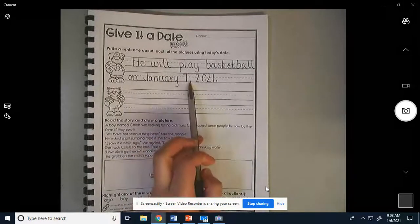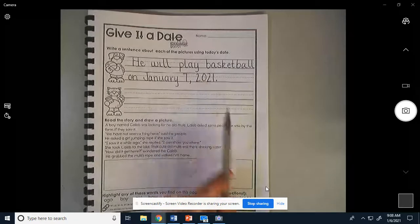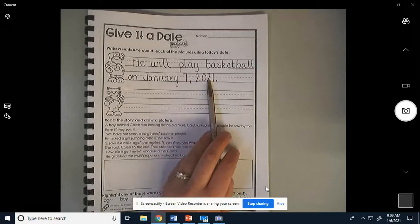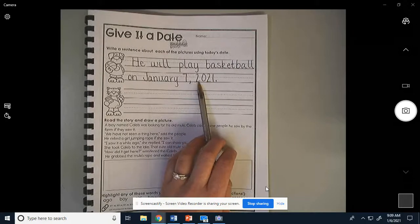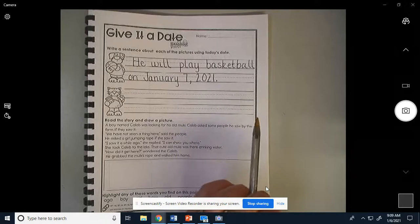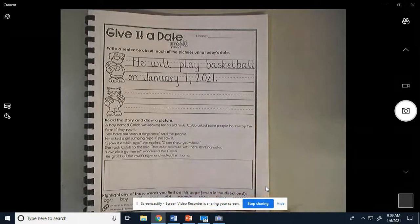We always have a comma in between the day and the year to separate them, because if you put the seven and the 2021 together it would look like 72021. We don't want it to look like that — we want it to look like a date.